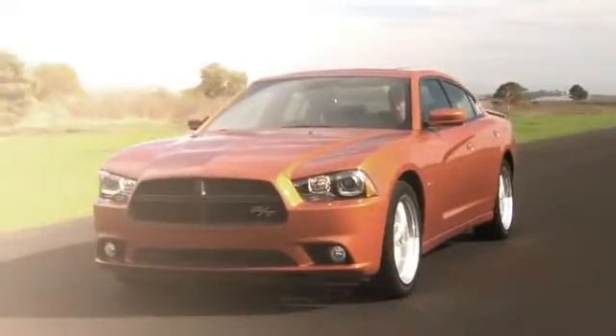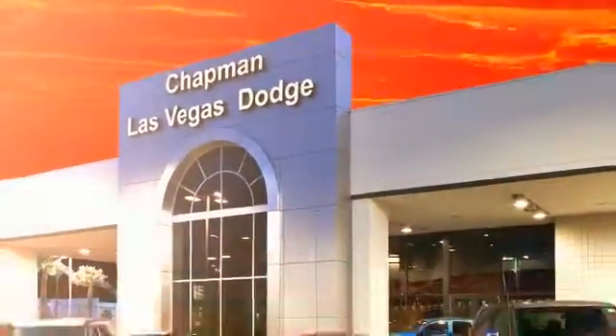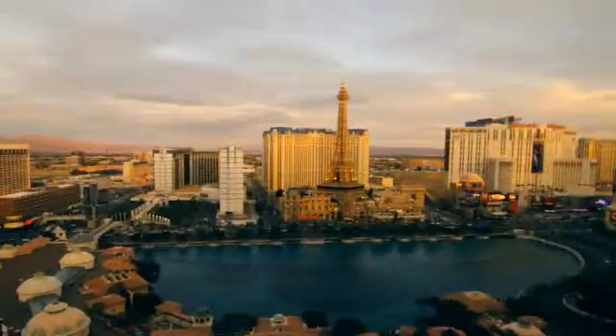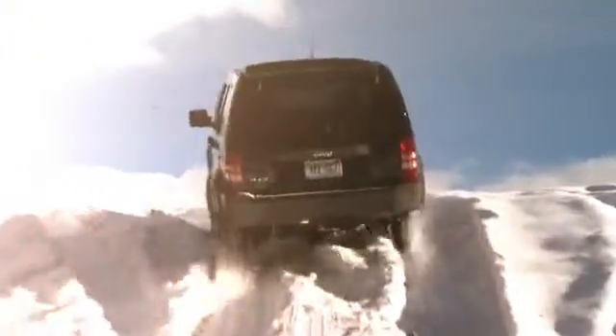Chapman Dodge Chrysler Jeep Las Vegas, your Nevada 5-star dealer, invites you to visit and experience the pride we take in the vehicles we offer and the service we provide to our customers. Come in today and see our everyday low prices and the best selection of Chrysler, Jeep, Ram trucks, and Dodge cars in Las Vegas.